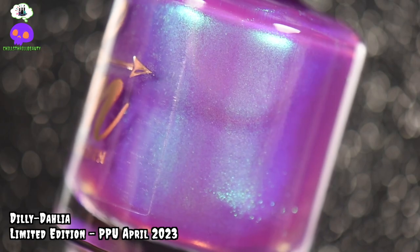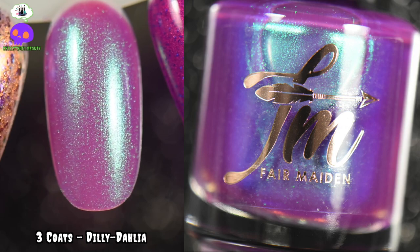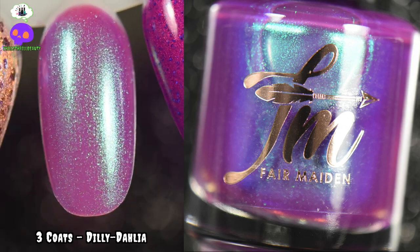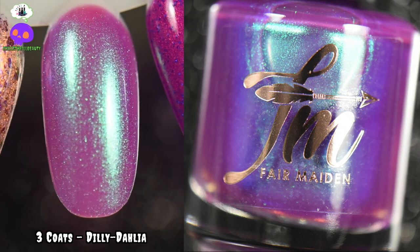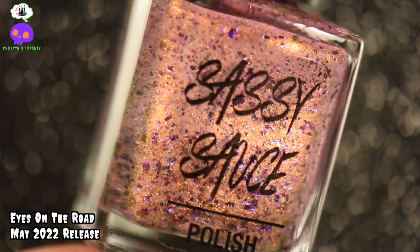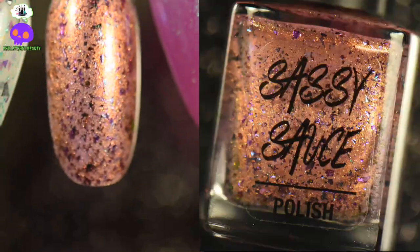If you're not into thermals, here's another purple: Fair Maiden's Delete Dahlia. It is a beautiful orchid base purple with a blue, purple, and green shifting shimmer running throughout. I feel like this is great if you're not into those really punchy purples but want something a little more soft and delicate for the summer. On a slightly different note — more on the gold side — is Eyes on the Road by Sassy Sauce Polish.